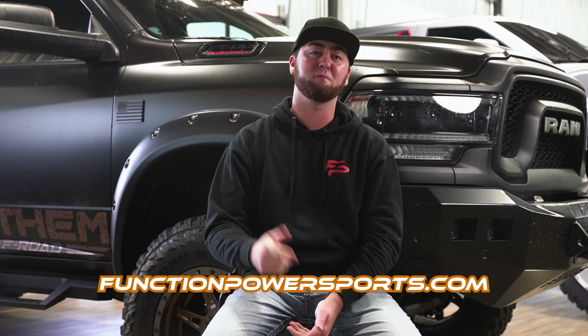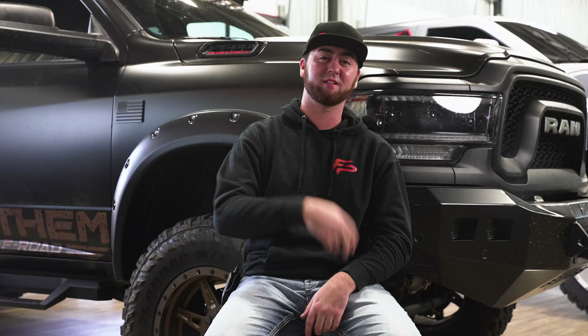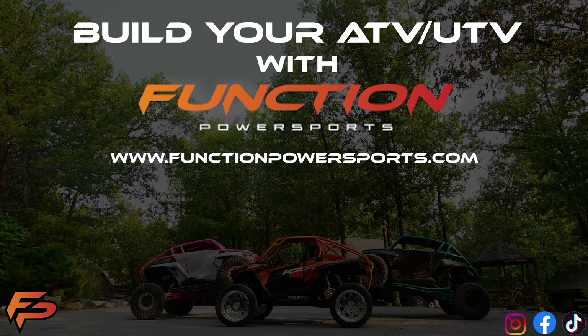My best advice to you would be to carry the essentials for both safety and health, then would come the trail-side fixes. It never hurts to carry more if you have the storage and cargo abilities. Let us know down in the comments below what you always carry and what you may recommend to others from your experiences out riding. Thanks for watching today's sit-down, and if you need any aftermarket wheels or tires for your ATV or UTV, Function Power Sports has you covered. I'm Glenn with Function Power Sports, and we will see you on the next one. Peace.